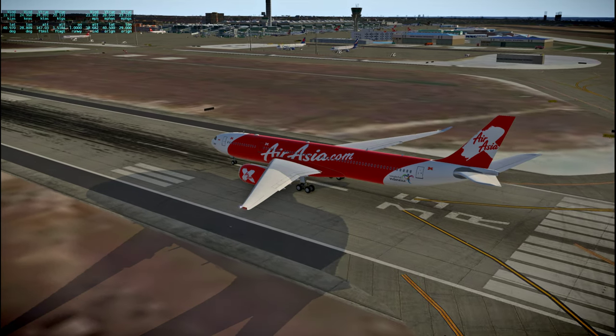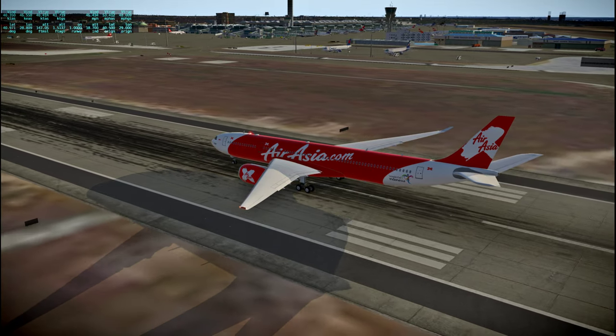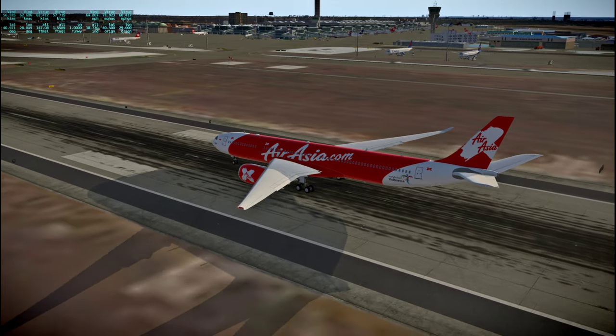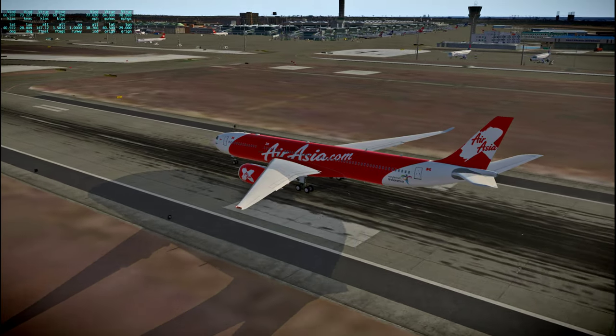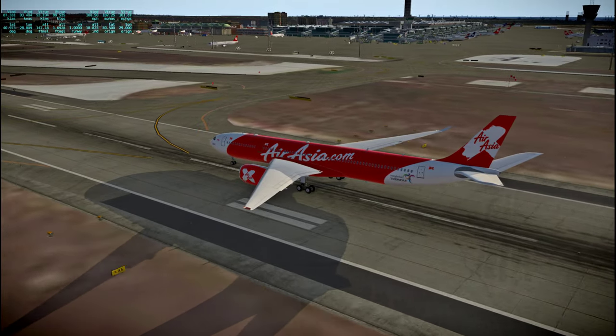I was a little bit confused whether I had the brake applied or not. This does not have Flight Simulator's little brake indicator in the bottom corner, which was really helpful — that was a really helpful feature.